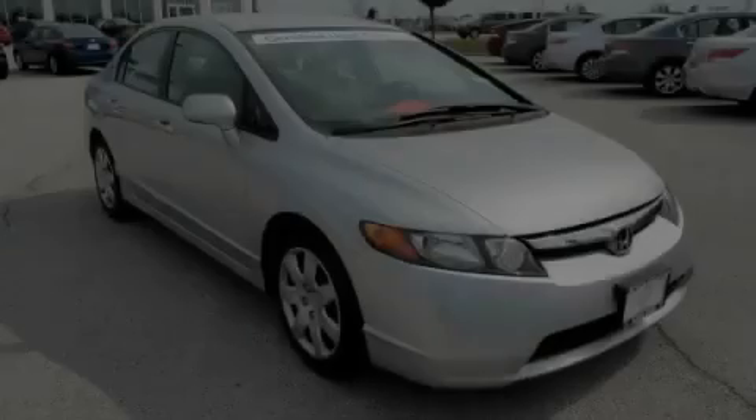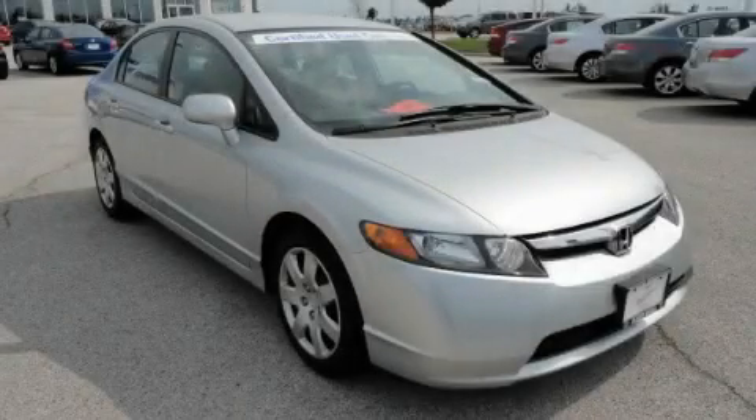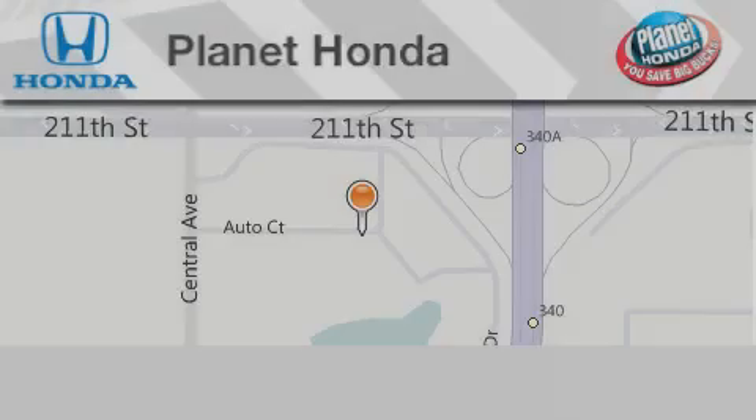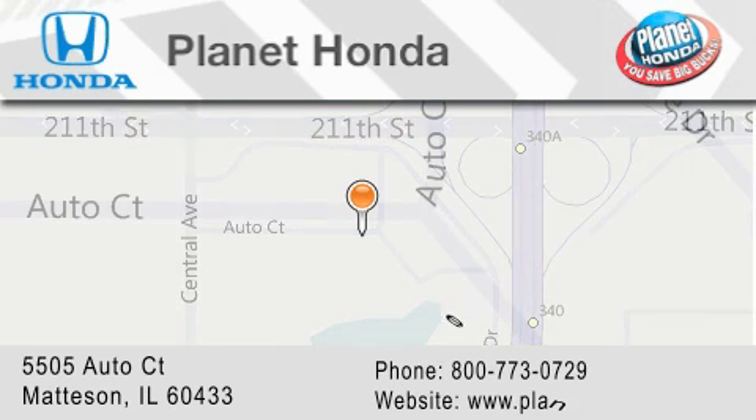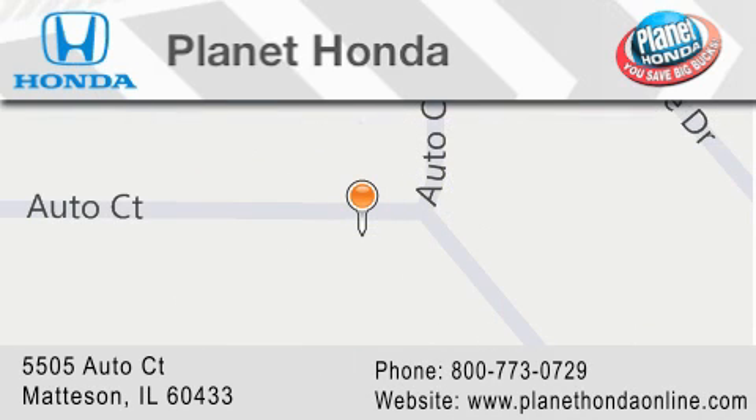Please call today to reserve this vehicle for a test drive. Planet Honda is located at 5505 Autocourt in the Madison Auto Mall. Visit us online at planethondaonline.com.